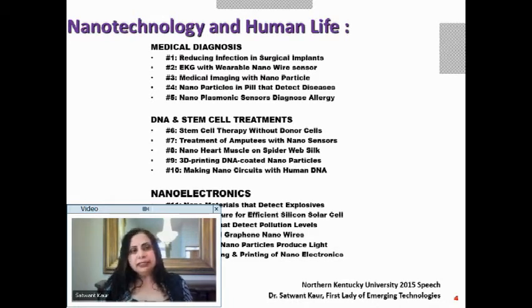In medical diagnosis, I will cover how we can reduce infection in surgical implants, how we can do EKG with a wearable nanowire sensor, medical imaging with nanoparticles, nanoparticles in a pill to detect diseases, and nanoplasmonic sensors to diagnose allergy. These are different ways nanotechnology has helped us diagnose and continues to push frontiers.